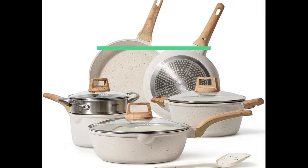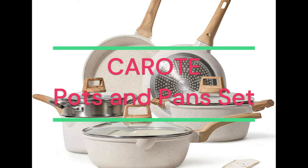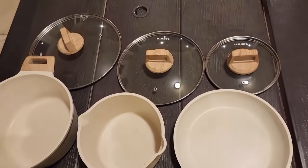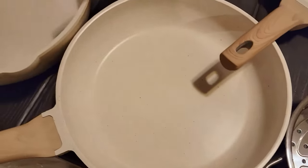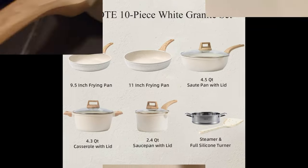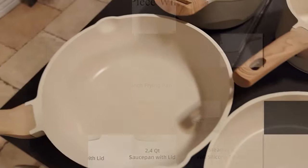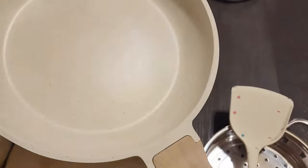Number 2: Carrot Pots and Pans. Non-stick White Granite Induction Kitchen Cookware Set, 10-pieces. Product Specification: Material — Die-Cast Aluminum, Granite. Color: White. Brand: Carrot. Size: 10-piece. Handle Material: Bakelite.